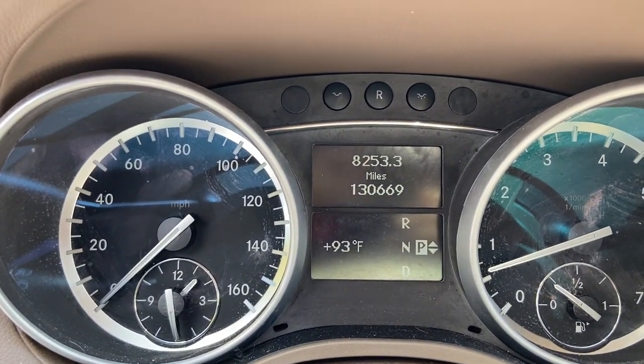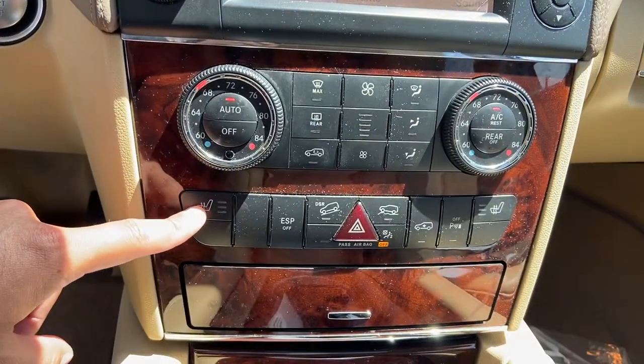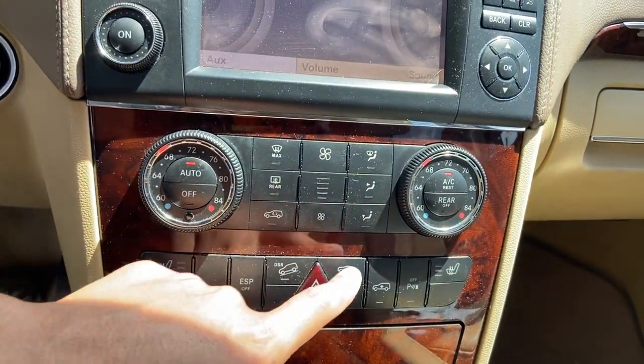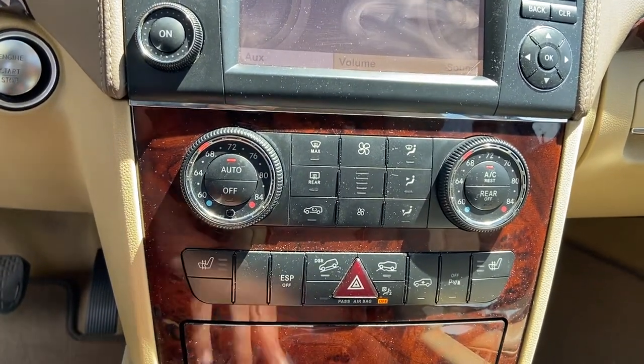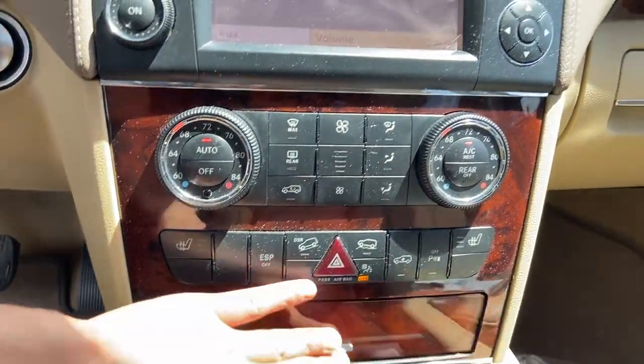Mileage is 136,69x — the screen right up here. Looks like we do have the heated seats, off-road mode on here, and looks like going downhill on there as well. Okay, a couple other components here.